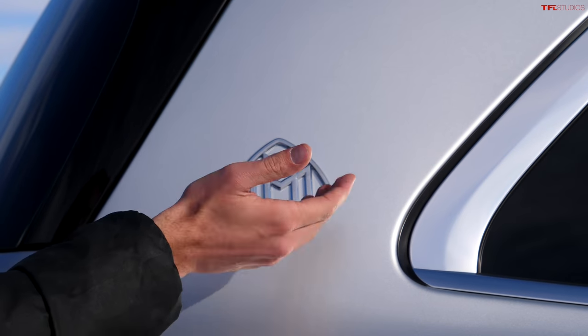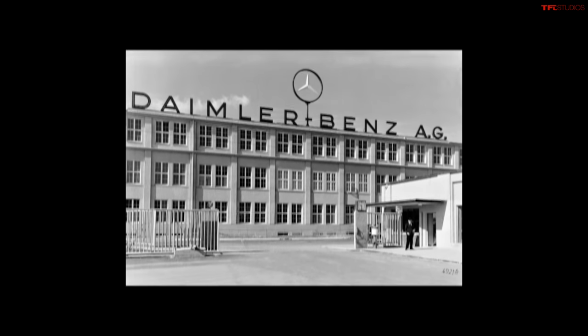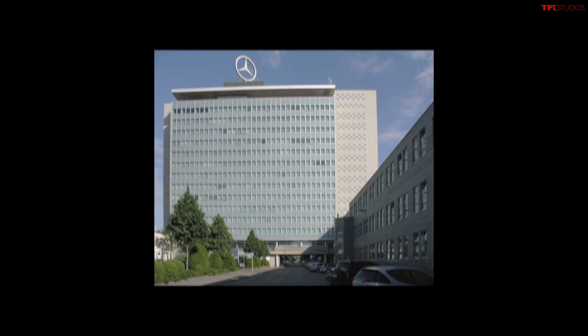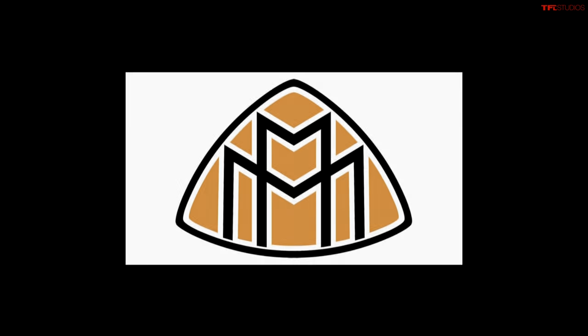This right here is the Maybach logo. Maybach is an ultra premium brand that dates all the way back to the early 1900s. They were eventually acquired by Daimler-Benz and in 2002 a separate brand was created to compete with the likes of Rolls-Royce. That separate brand went away in 2012, but the Maybach name is back on vehicles like this GLS. And here's a great way to think about it.